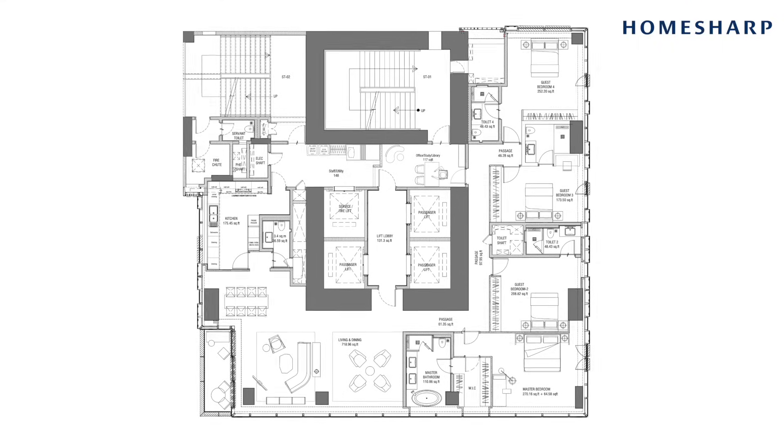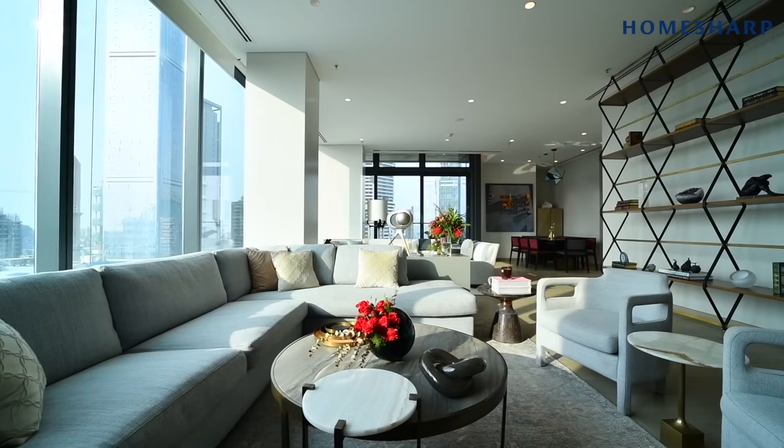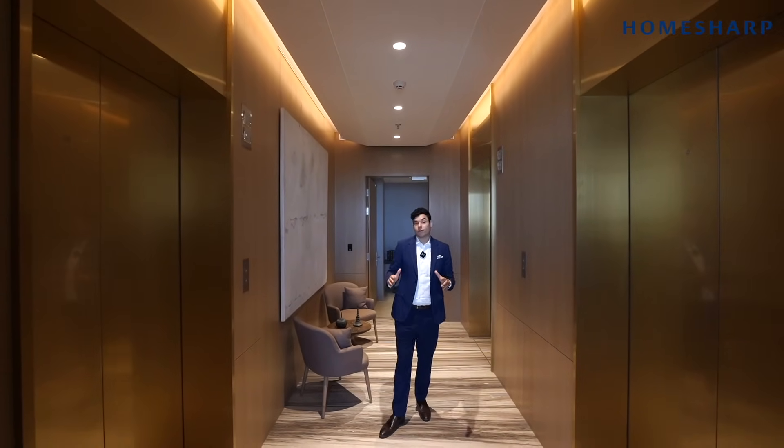This is a 4 plus 1 residence with a carpet area of 3,200 square feet, spanning across the entire floor. The three private elevators bring you up straight to your own private lobby and foyer area.